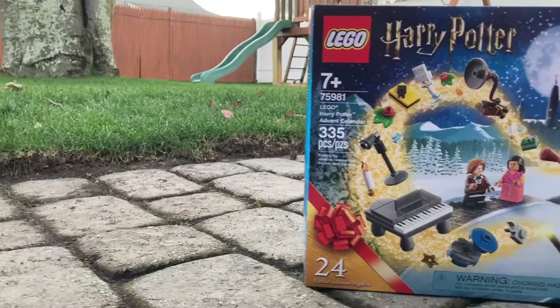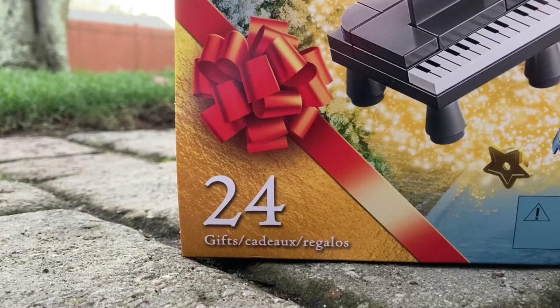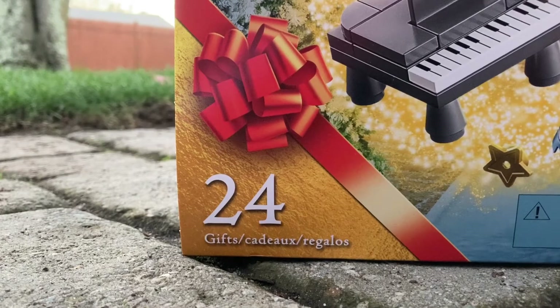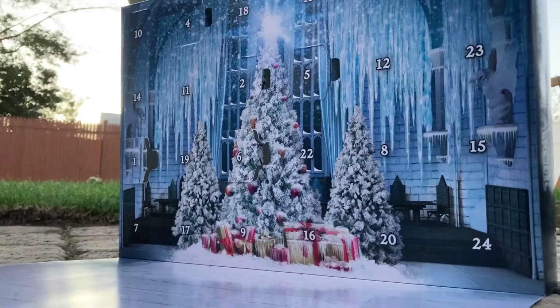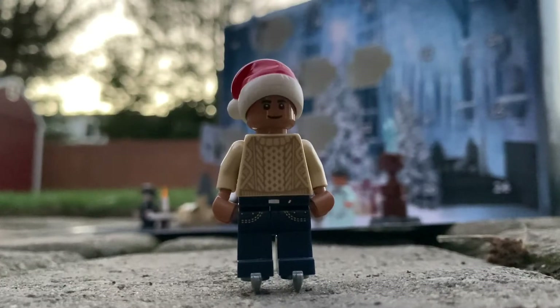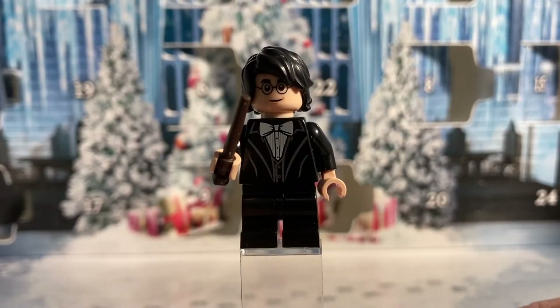Hi everyone, welcome back to my channel. Today I'm kicking off the first video in a three-part series, all videos relating to Christmas. Today's is the first advent calendar video, which covers days 1 through 12. Next will be 13 through 24, and that special Christmas unboxing. Let's get right into it.